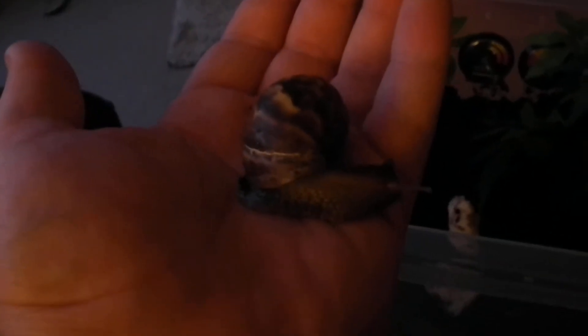Hey guys, welcome to Snail Tube! This here is Zeus, my Achatina fulica giant African land snail. You may be wondering why I have a giant African land snail on my hand — it's because he's one of my pets.